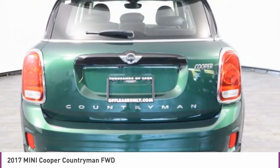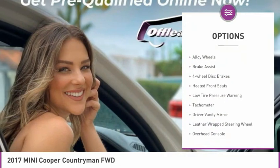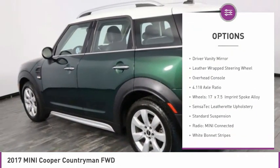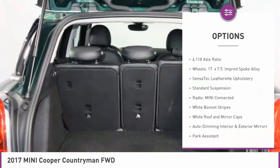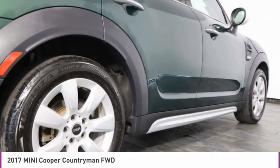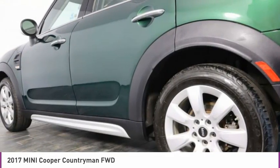Here are some of this vehicle's great options: electronic stability control, alloy wheels, brake assist, four-wheel disc brakes, heated front seats, low tire pressure warning, tachometer, driver vanity mirror, leather-wrapped steering wheel, overhead console.